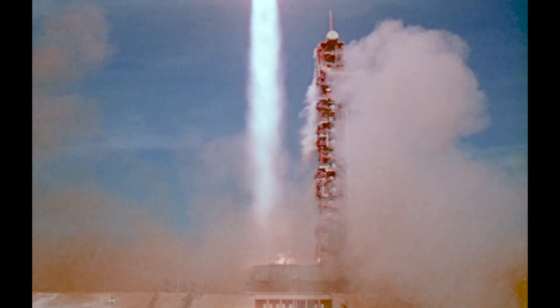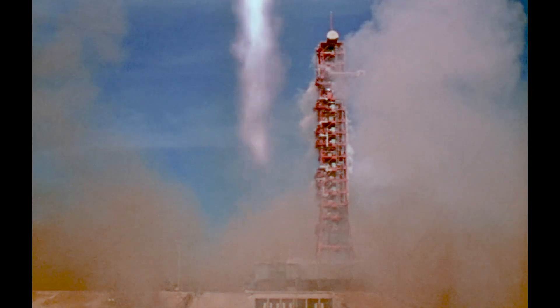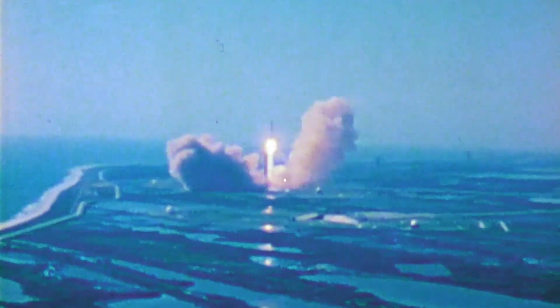The tower is clear. And we have a roll program. We have a good front on all 5 engines.